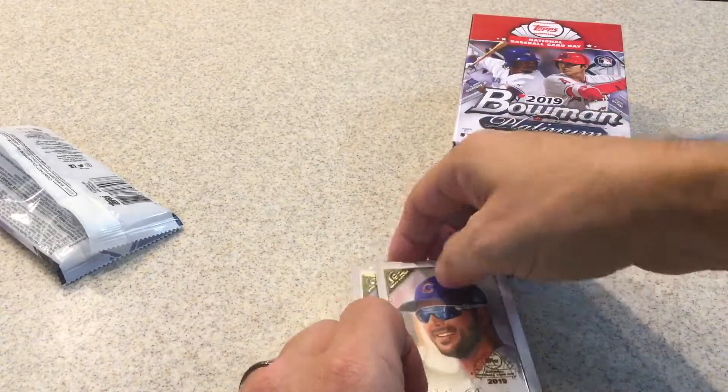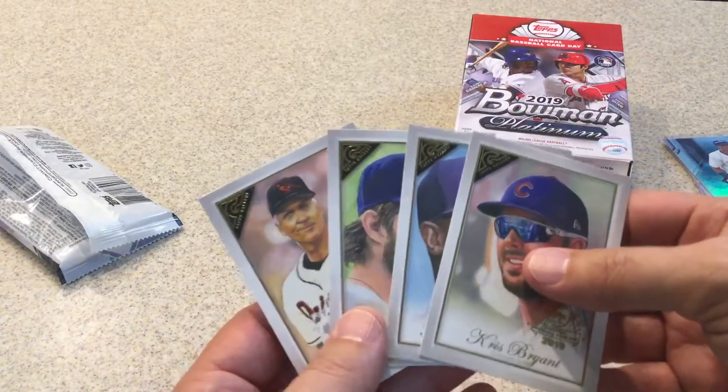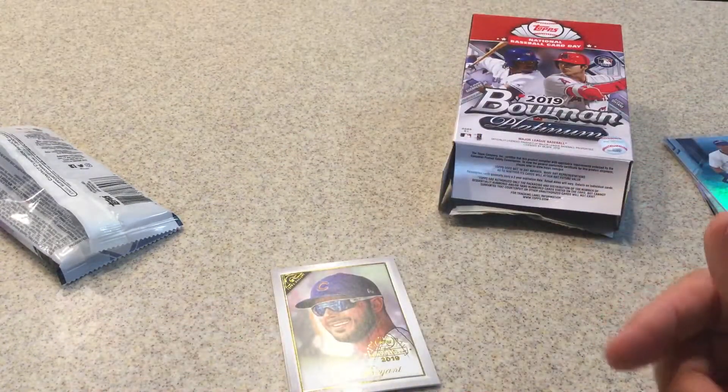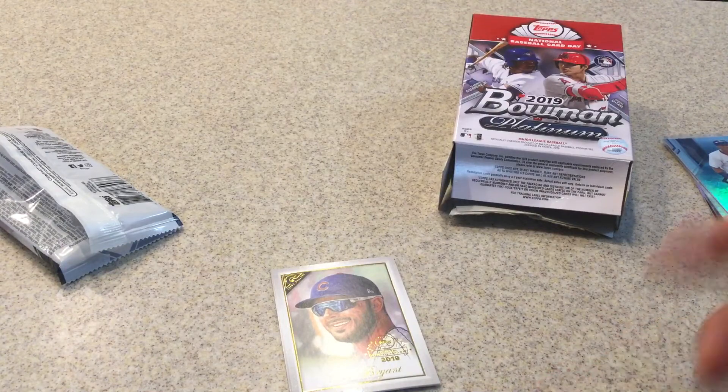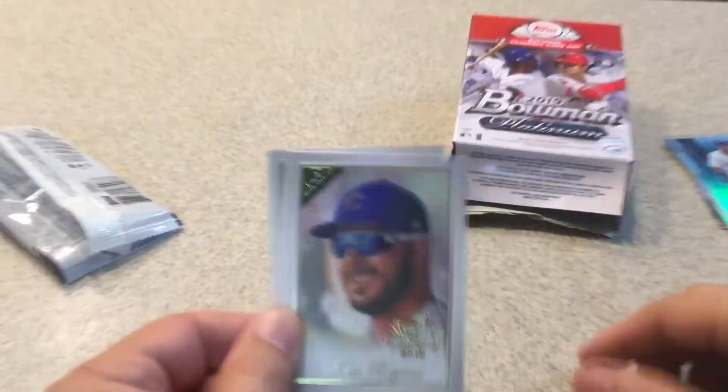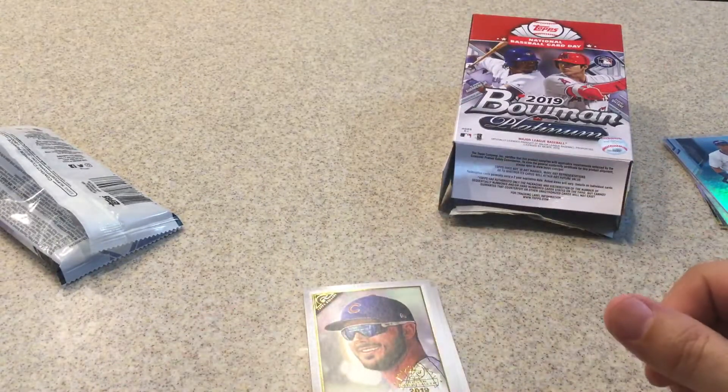There you have it — nice little Gallery preview for this year. I said I'll open my other box soon. Tell me what you think about these boxes with the Topps Gallery preview. Please like, share, and subscribe. Thank you for watching and have a great night — see you next time.